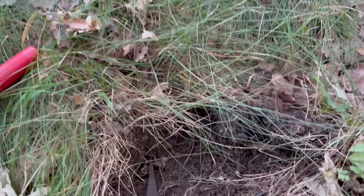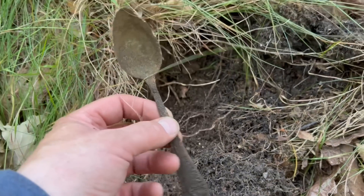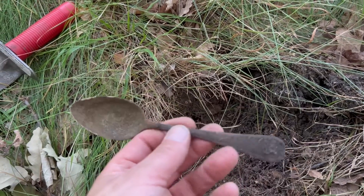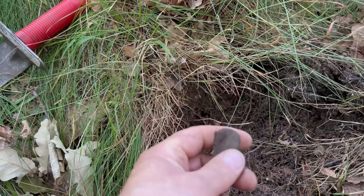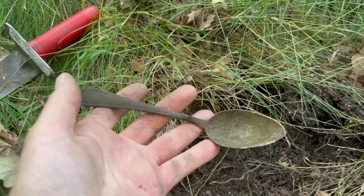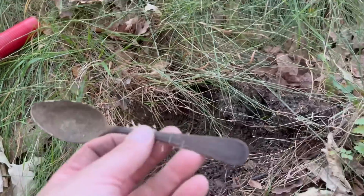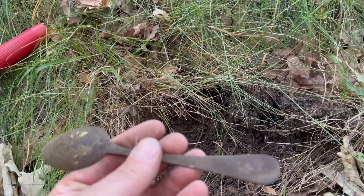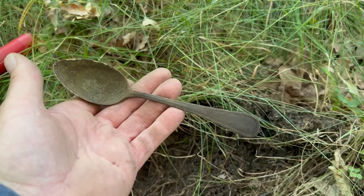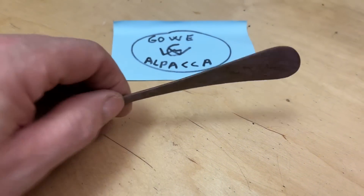And then suddenly history decides to share again — I do think it's a spoon. Could it really be a Luftwaffe spoon? I really couldn't tell, but I'm shaking. I'll clean it up and let you see it when it's finished. Wow — so that is the spoon. Unfortunately it was not marked with any Luftwaffe stamp on the back.